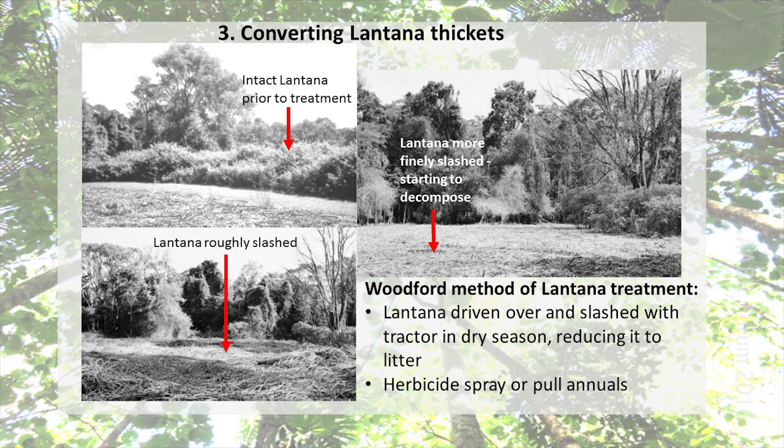Here's a shot of some of the work that Ralph would do, showing how the lantana would have looked and his tractor method of slashing it down. He would often go over it a couple of times to break it right down. This would form a really good mulch on the site as well. He's allowing light to get into the site, then there would be weed recruitment and native recruitment in autumn, and that's when we'd be doing a lot of our follow-up maintenance work on the site.